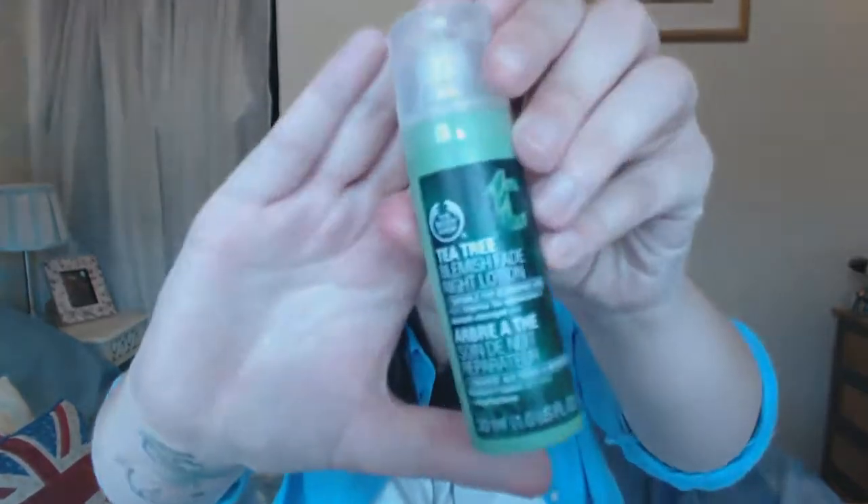I've also started doing a night treatment. I picked up the Body Shop Tea Tree Blemish Fade Night Lotion — I wash my face as normal then apply this before bed. Since using this I don't think I've had one breakout, and I've used it for around four weeks now. I'm very breakout prone around my chin area, but since using this it's been amazing. It does smell very strong of tea tree, but if you can put up with the smell it definitely works. It's around ten pounds for 30ml and I've had it well over a month and it's still going.